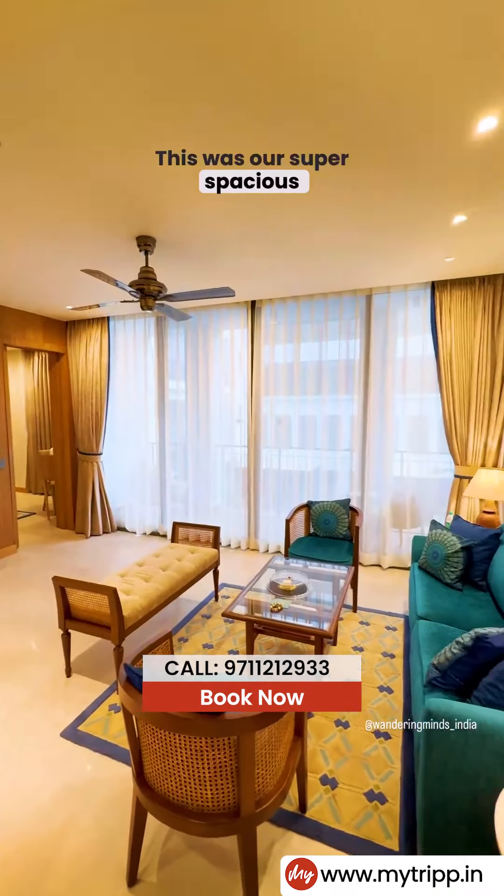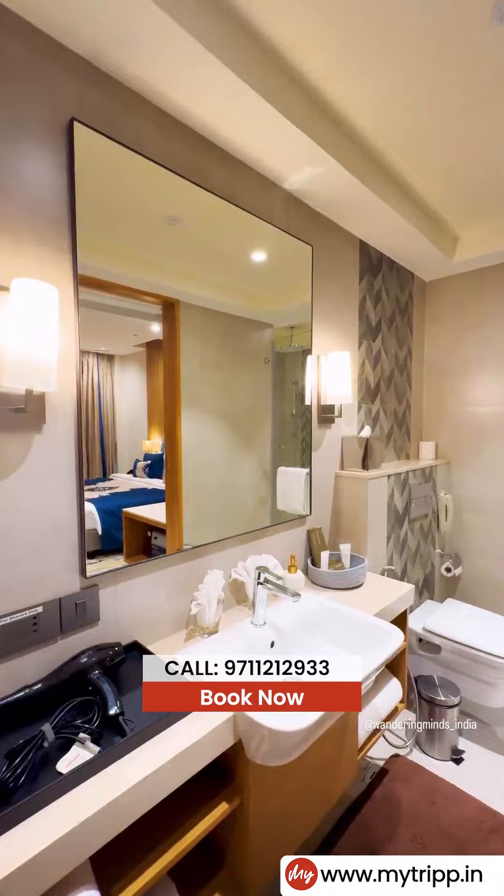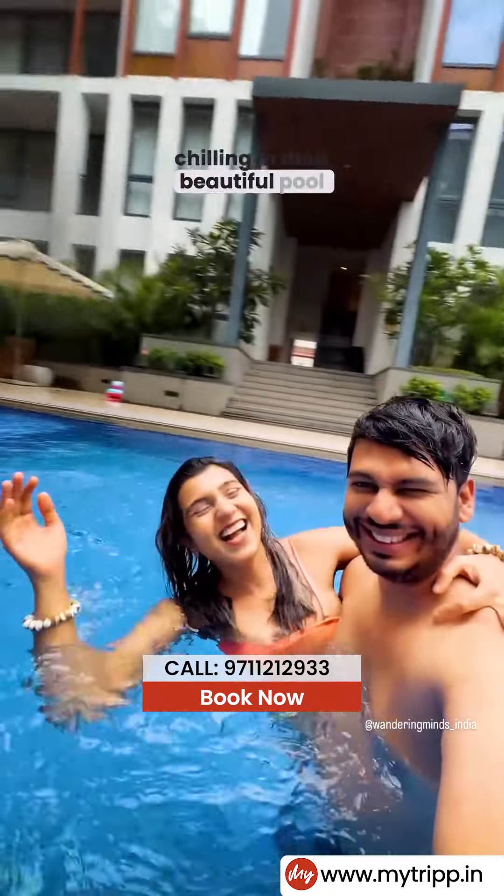This was our super spacious Ashtar suite room, which comes with a loaded minibar — and it was complimentary, guys! Here, all the rooms are suite rooms. We spent one whole day at the property chilling in the beautiful pool.